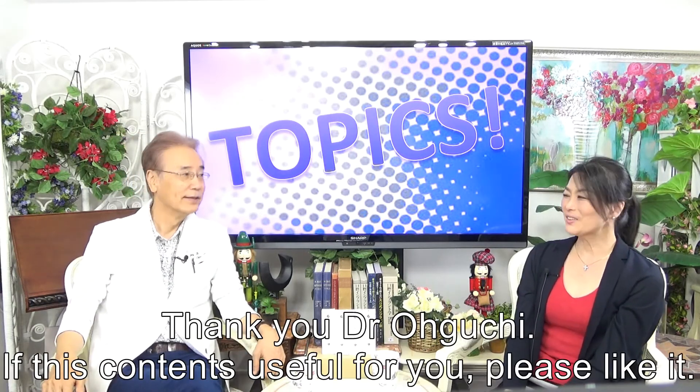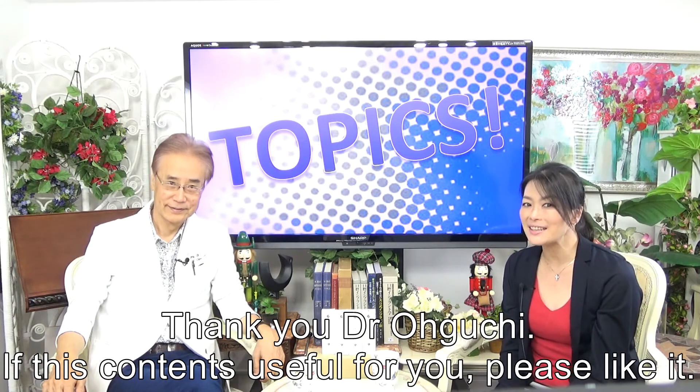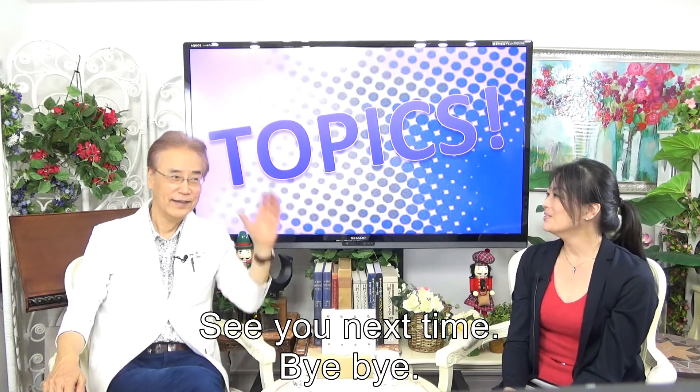Thank you, Dr. Oguchi. If this content is useful for you, please like it. See you next time. Bye-bye.